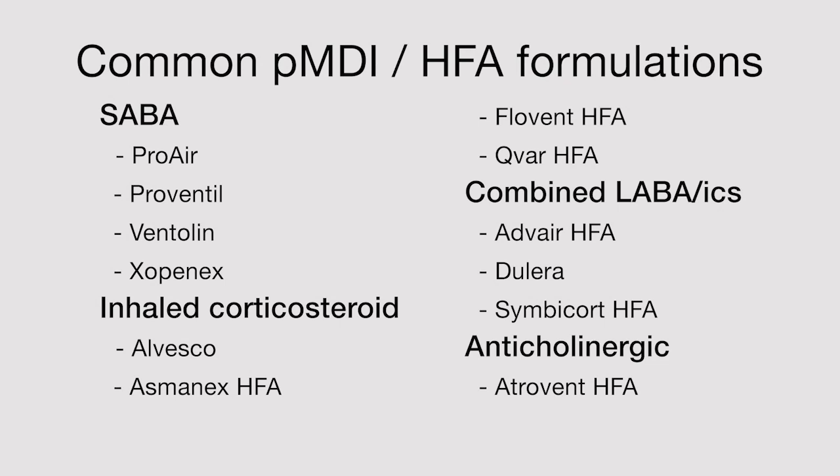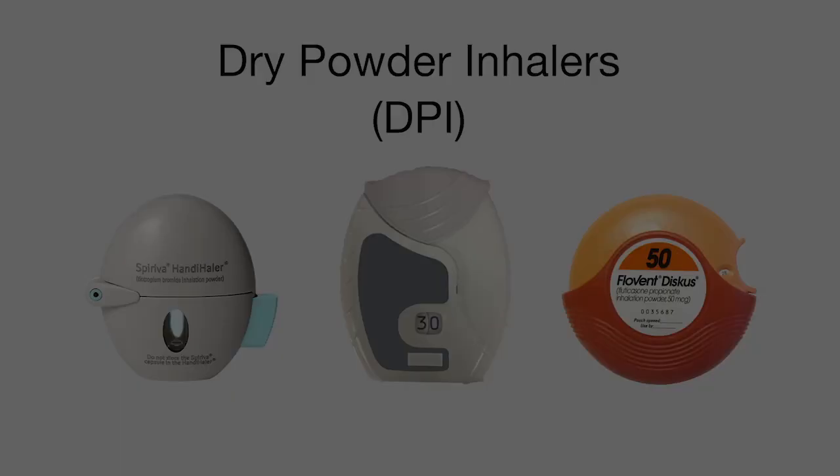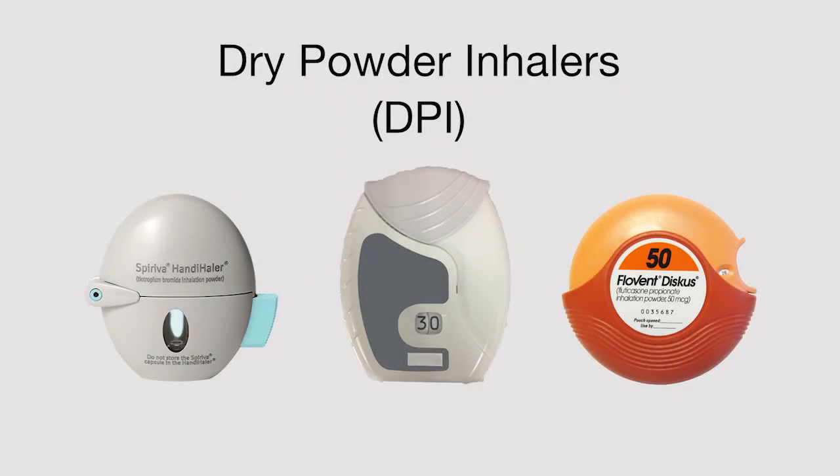Here are some commonly prescribed medications available as pressurized meter dose inhalers. Dry powder inhalers are breath-actuated devices that can be used in patients who have difficulty with coordination between actuation and inhalation. A variety of dry powder inhaler devices exist.